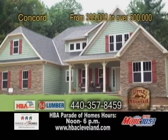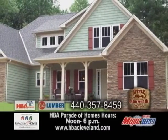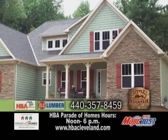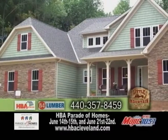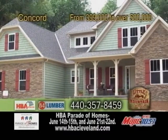This home is built by Little Mountain Homes in Concord. It features maple cabinetry and granite countertops throughout. The kitchen includes stainless steel appliances and there's a walkout basement with a finished rec room.